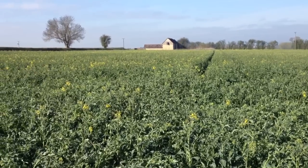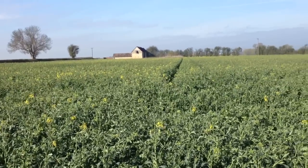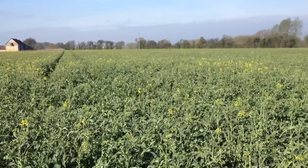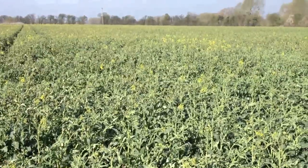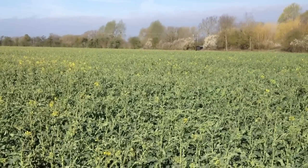The final 90 kilos of nitrogen went on about a week ago, so it'll have washed in quite nicely with the dews and the nine millimetres of rain we've had over the last few days. Things are looking good for this crop, assuming it recovers from this bit of frost. It'll be a nice warm day today, so hopefully it'll be able to pick itself up and get motoring on again.